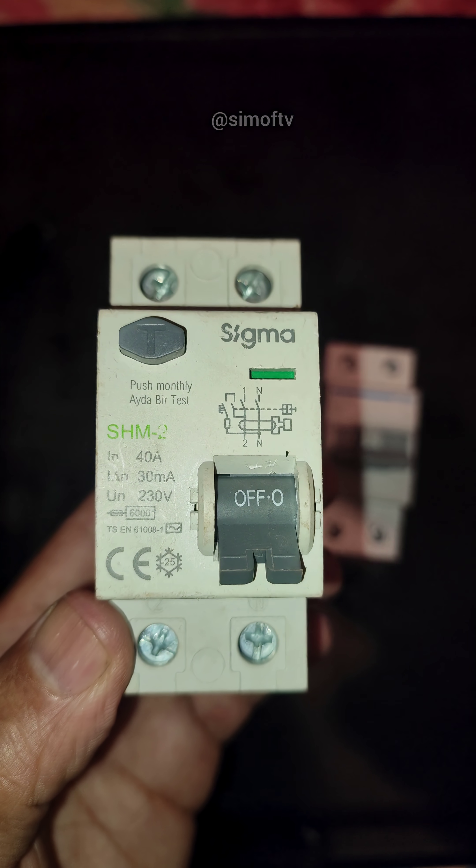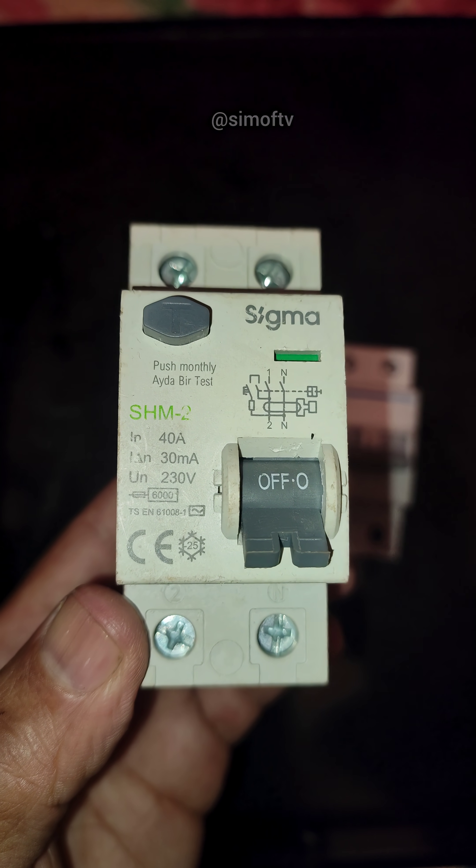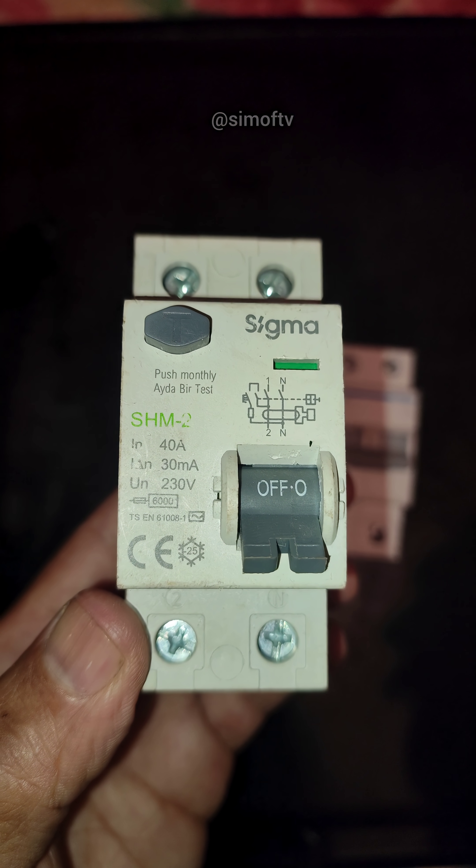This model is rated at 40 amps, and it includes a test button that should be pressed monthly to ensure proper operation.